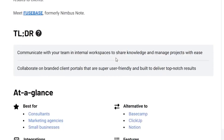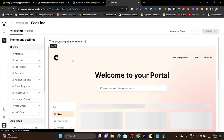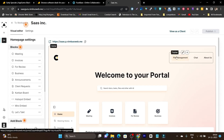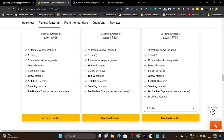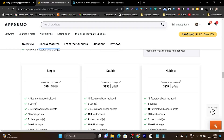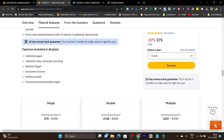Here are the plans and main core features. You can create different workspaces for projects or members, it has dark mode, and you can add team members or clients without needing them to register or create an account — they just use a magic link to instantly log in. In the single plan you get three users, three internal workspaces, 50 client workspaces, 50 GB storage, and branding removal. The double and multiple plans offer increased users and workspaces. There's also a 60-day money-back guarantee.